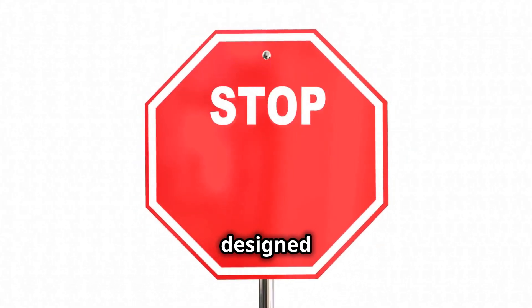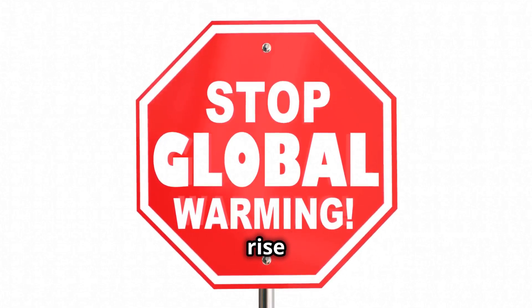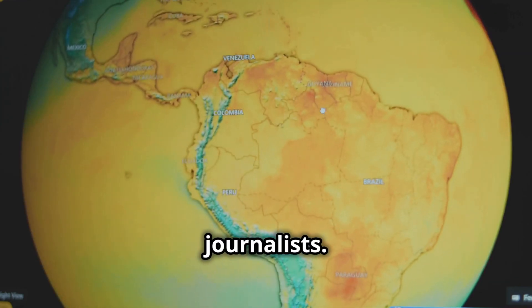These metrics are designed to be simple and relatable, avoiding the complexity of traditional metrics like sea level rise or carbon emissions. They aim to make climate data easy to understand and use, especially for journalists.